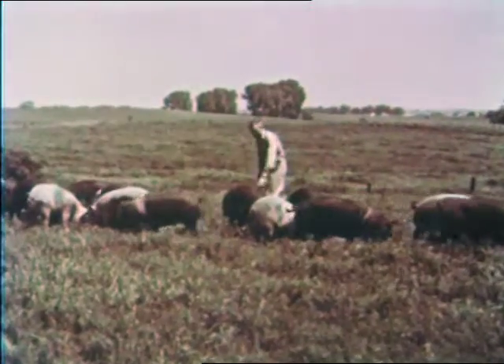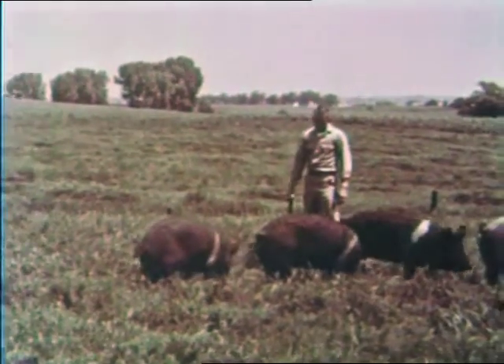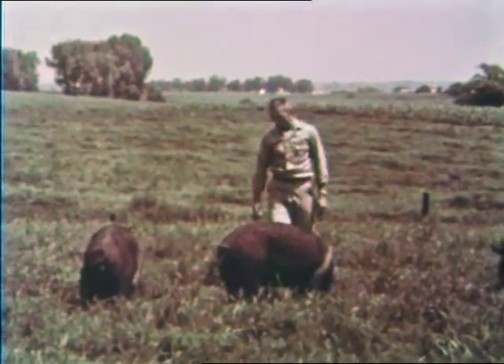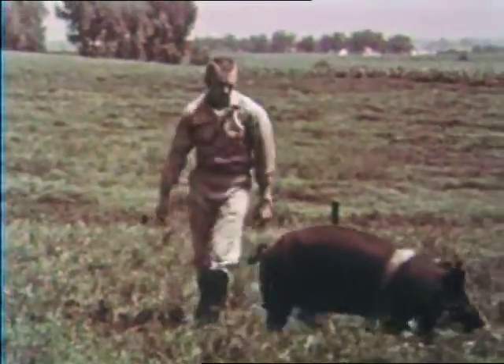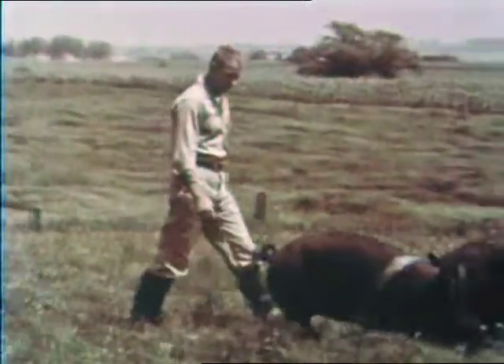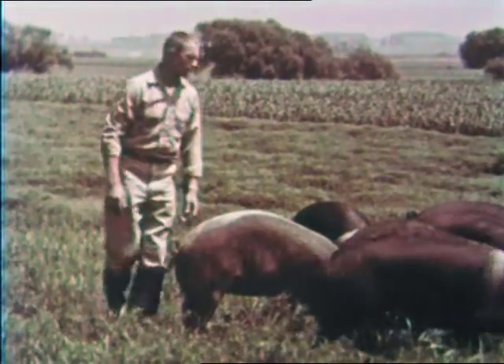Now about the gilts. These animals weigh 230 pounds at 180 days and have less than 1.35 inches of back fat thickness. They have 12 good udder sections, are from a litter of eight or more raised, and have acceptable conformation.